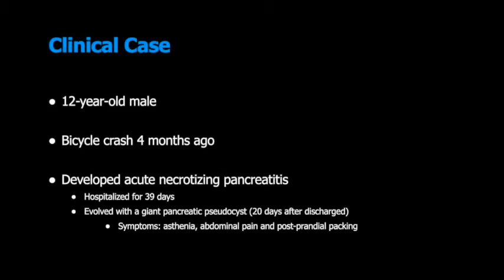This case report is about a 12-year-old boy who suffered blunt abdominal trauma while riding a bicycle four months ago. He developed an episode of severe acute pancreatitis due to a complete fracture of the pancreas, being hospitalized for 39 days. Twenty days after discharge, he evolved with a giant pancreatic pseudocyst and presented symptoms such as asthenia, abdominal pain, and postprandial bloating.